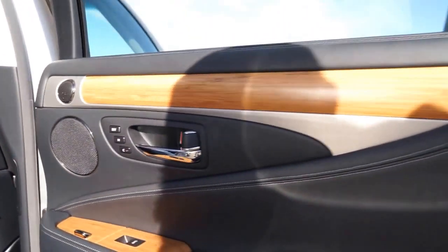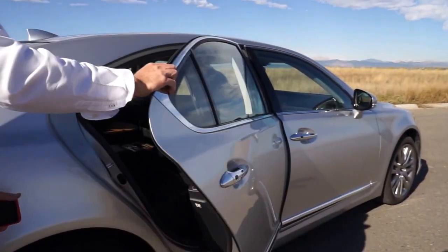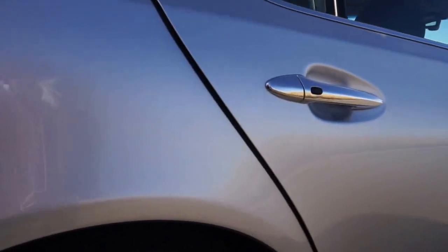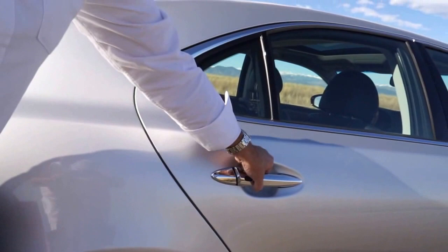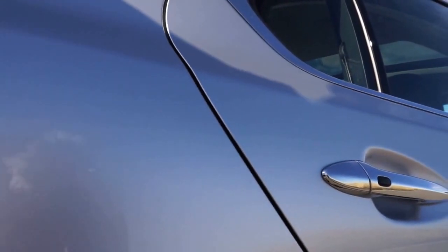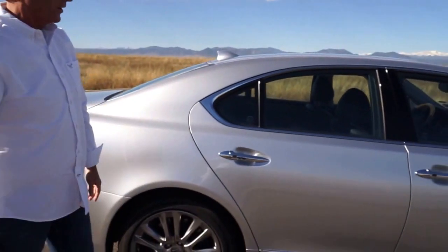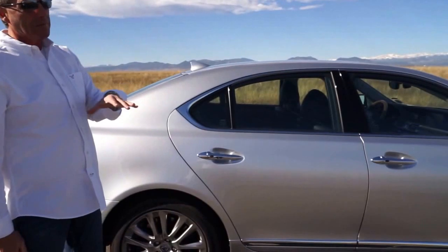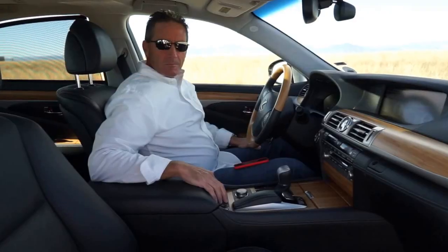Another cool feature this car has: I don't have to shut this door all the way — I just barely shut it and the door is going to suck in all by itself. Let me show you that one more time. All I have to do is just barely get the door shut and it'll suck itself in. Very, very cool — it's a lot like what a lot of trunks used to do on other cars back in the day, but a very cool feature.